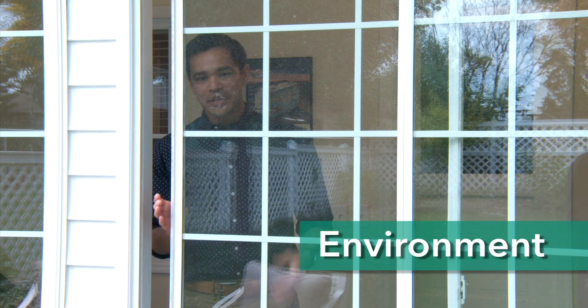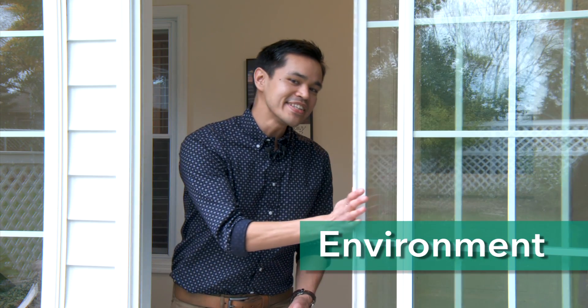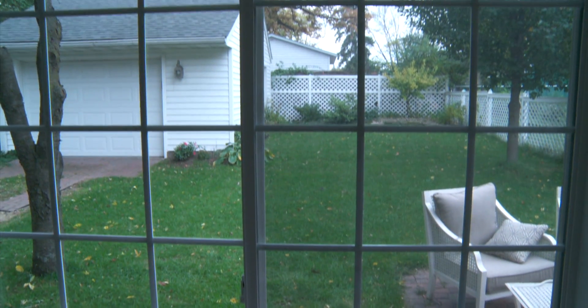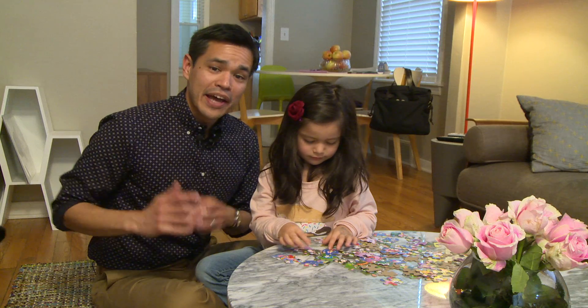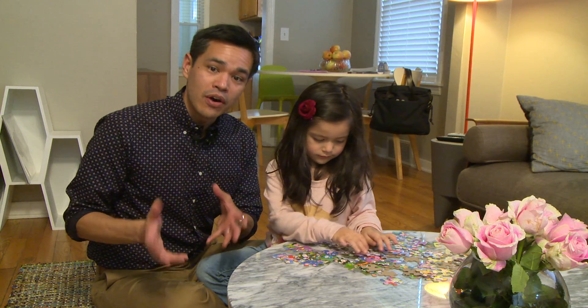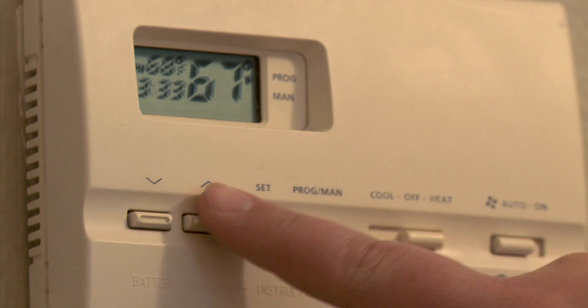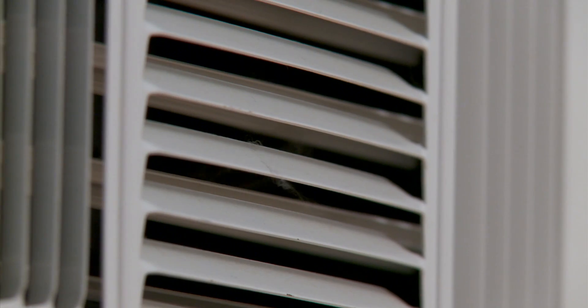When we say environment, we mean managing how it feels inside as the weather changes outside. That could mean turning on a fan to control humidity or opening a window to get some fresh air in. And you may be surprised that you are a factor — anyone who lives in the house is part of the system. We do things that cause a ripple effect in the system.